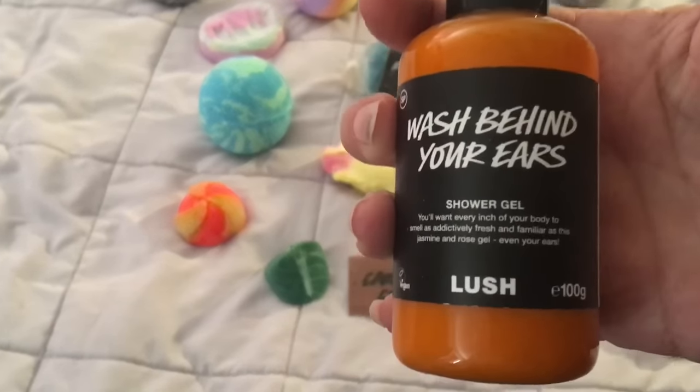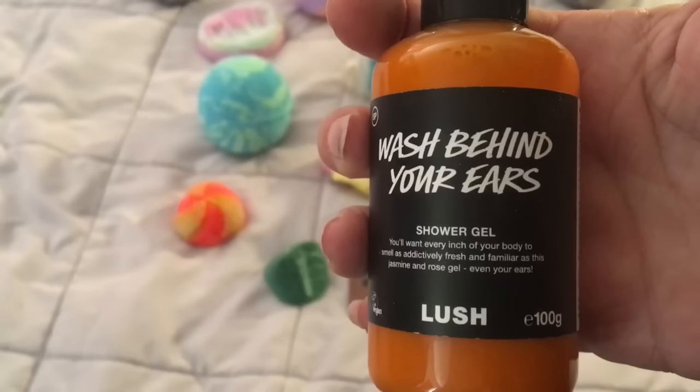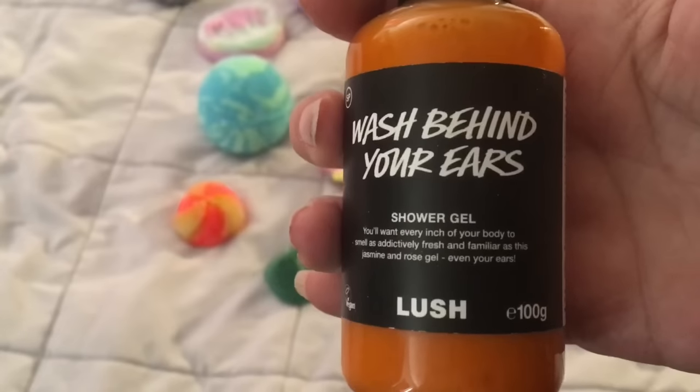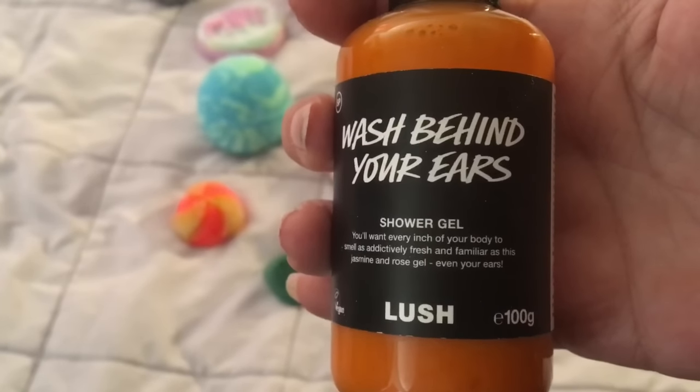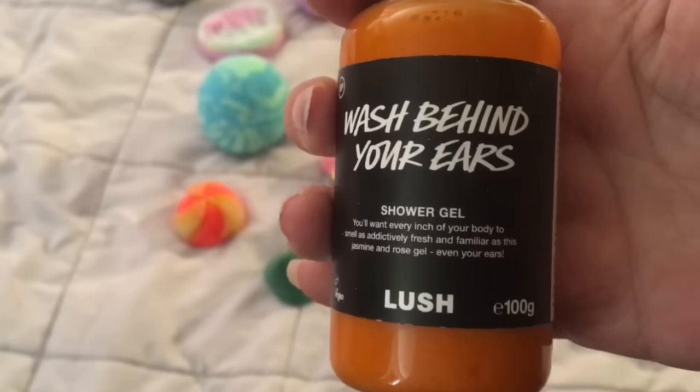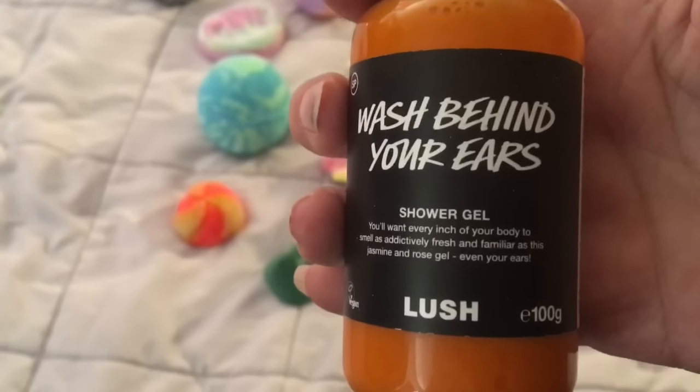Here is a Wash Behind Your Ears shower gel for Easter 2017. I have a demo and review video of this shower gel here on my YouTube channel — I'll leave a link below, and it's on my blog as well.